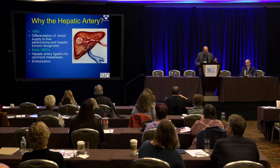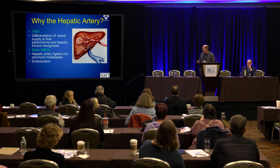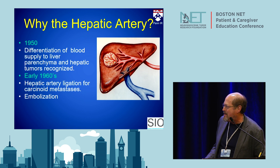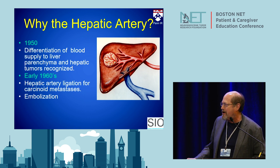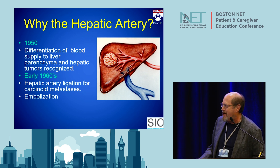So why do we embolize patients? Why do we treat through the artery to the liver? That's based on the blood supply of the liver. The liver has two blood supplies. The normal liver gets three-quarters of its blood from the portal vein — a huge vein the size of a hot dog that drains all the blood from your digestive tract. Tumors, when they grow in your liver, get all their blood from the artery. Based on that, even back in the 1960s, surgeons would ligate — tie off the artery to the liver — to take all the blood away from the tumor, and the normal liver would survive because it gets blood from the portal vein. Starting in the 1970s, people said why not put a catheter in there and inject particles and cut off the blood flow to the tumors that way instead of doing surgery.